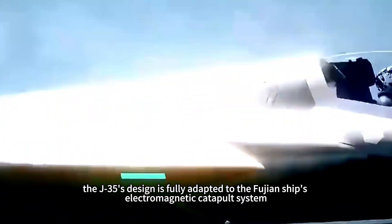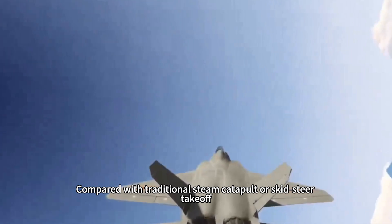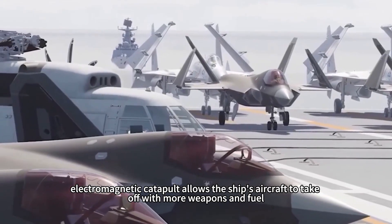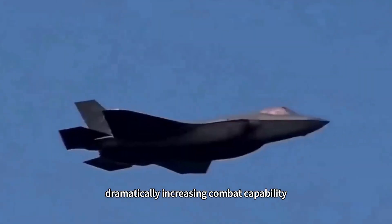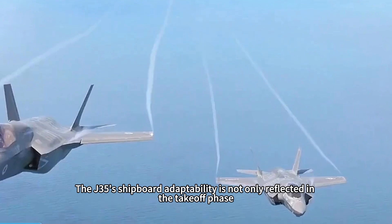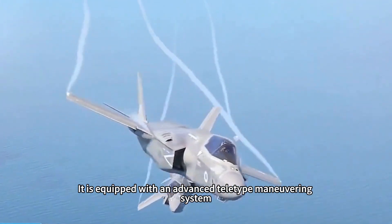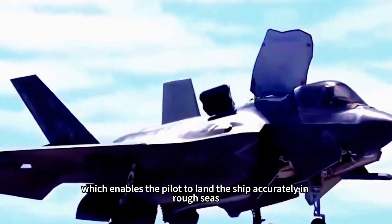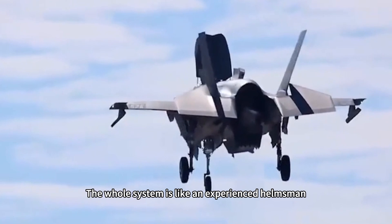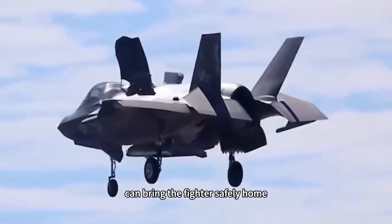The J-35's design is fully adapted to the Fujian ship's electromagnetic catapult system. Compared with traditional steam catapults or ski-jump takeoff, electromagnetic catapult allows carrier aircraft to take off with more weapons and fuel, dramatically increasing combat capability. The J-35's shipboard adaptability is also reflected in the landing segment — it is equipped with an advanced automatic maneuvering system that enables the pilot to land accurately in rough seas, like an experienced helmsman bringing the fighter safely home even in the most adverse weather conditions.